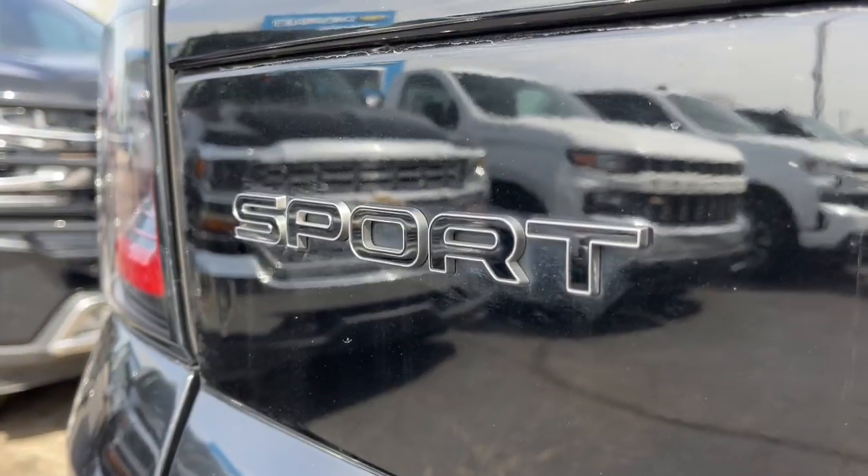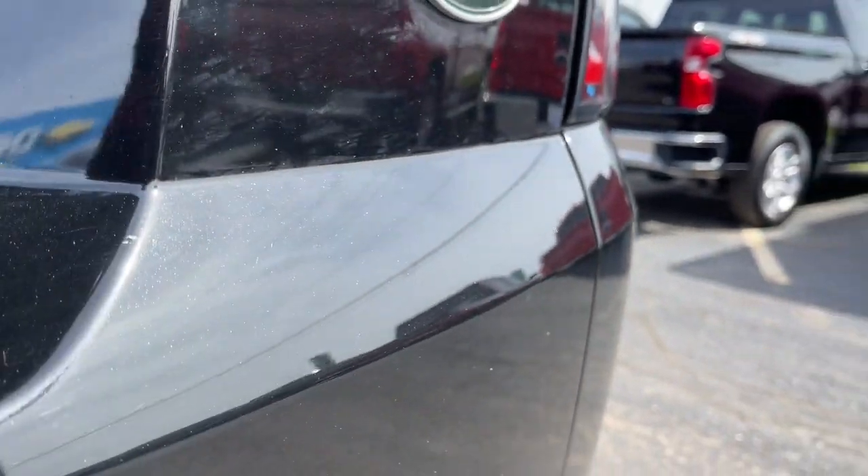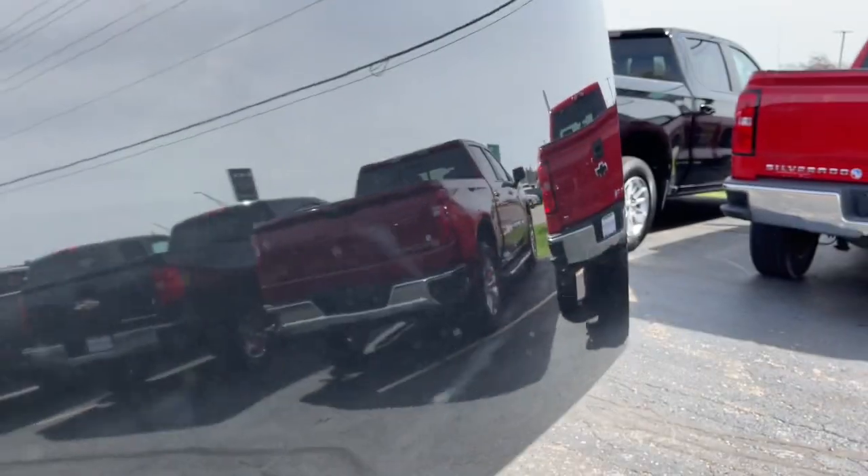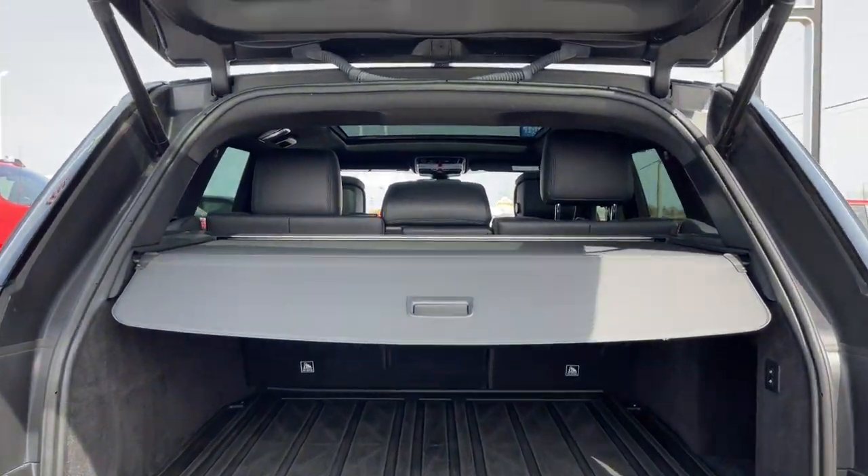Sleek, modern, and premium in every sense, this midsize luxury SUV inspires excellence through its superior design and build quality. These are just some of the great options this vehicle comes with.